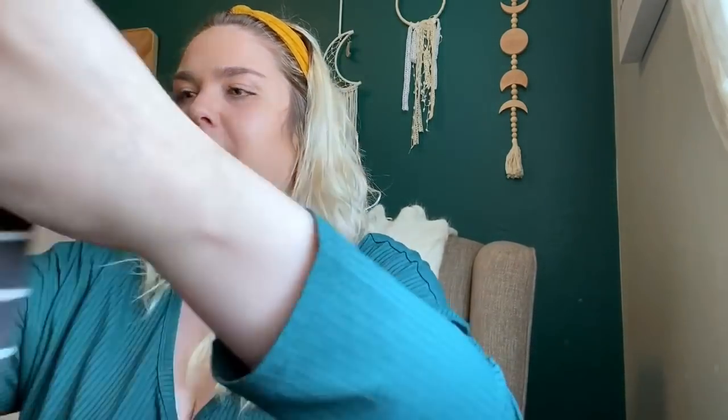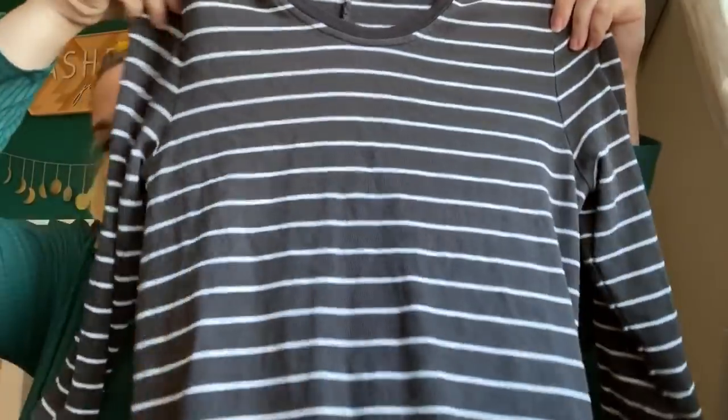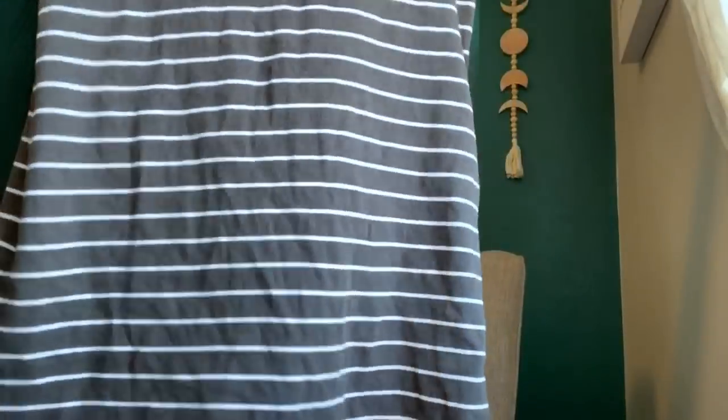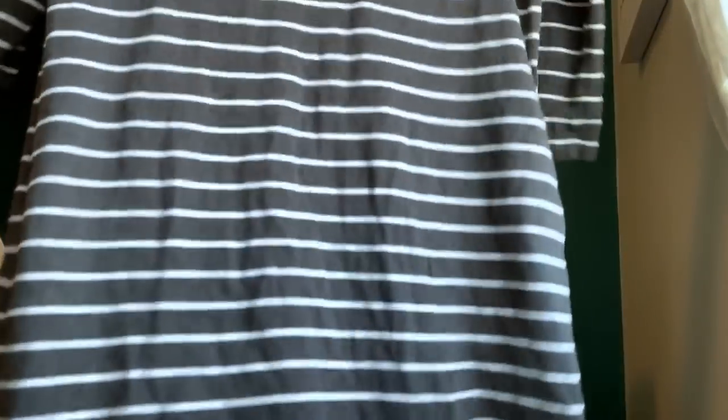I don't find this brand often, but it sells well when I do — it's Marine Layer. This is a striped... it might actually be a dress, it's kind of that length where it could be either a short dress or a tunic. It's like a nice sweatshirt-weight dress, size small. I don't remember the last time I found this brand, but probably in the $35 range.